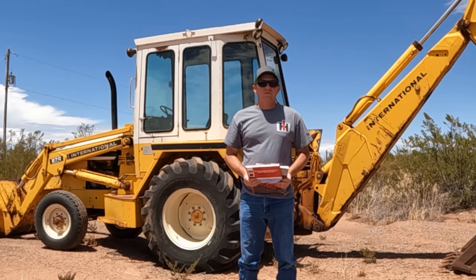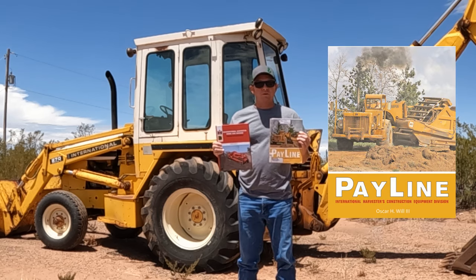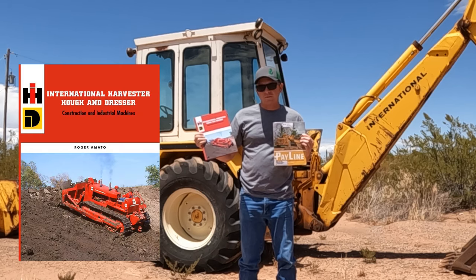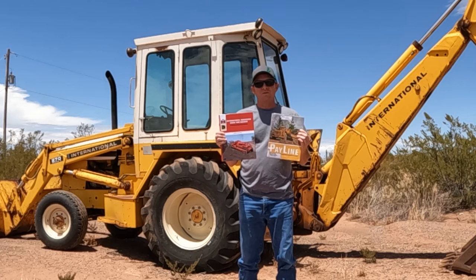If you're interested in learning more on this subject, there are two great books: Payline by Oscar Will, or International Harvester Huff and Dresser by Roger Amato — some great books that go into a lot more detail than I can cover in this video.